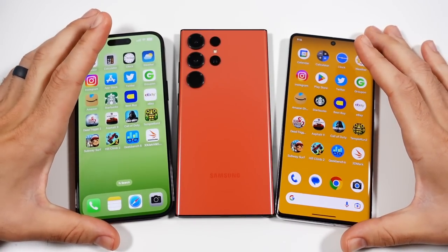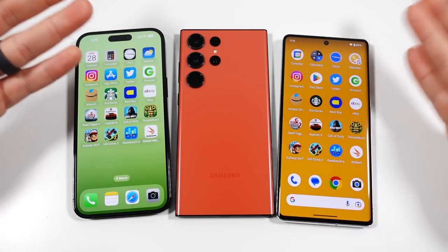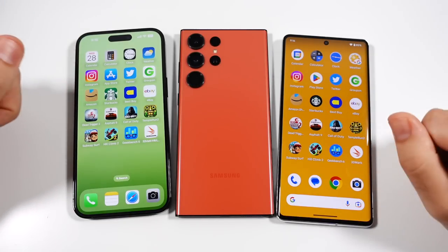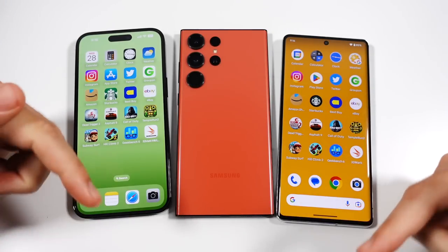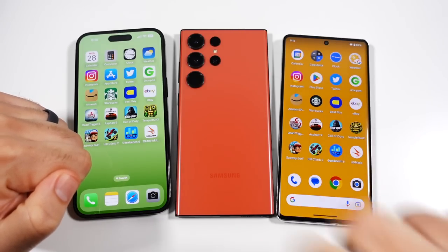That's going to wrap it up. Which one would you pick out of these three phones as your next device? Or if not any of these, what is your plan for your next device? Let's talk about that down below in the comments. Thumbs up if you enjoyed it, subscribe if you haven't already.